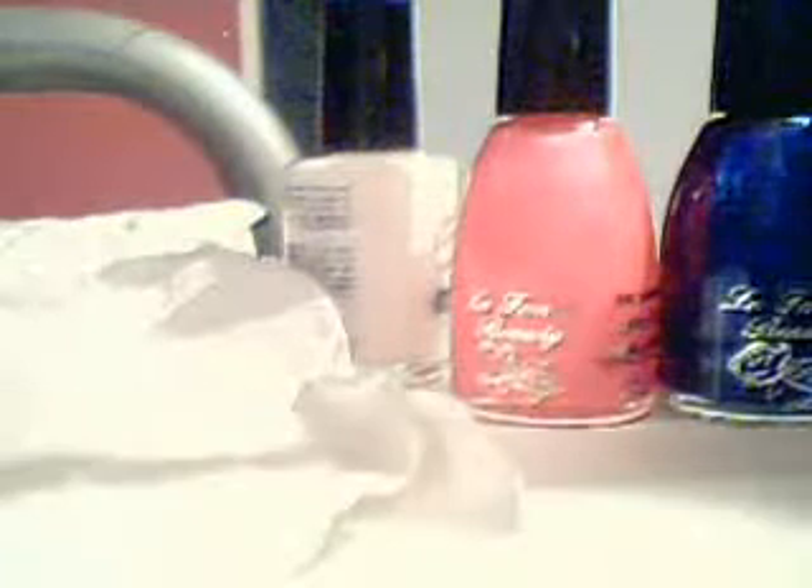I just got a few new nail varnishes because I'm going back to school soon and I thought I'd treat myself to some new nail polishes because I always have bright nails. But first I'm going to show you this.